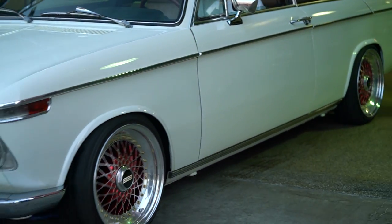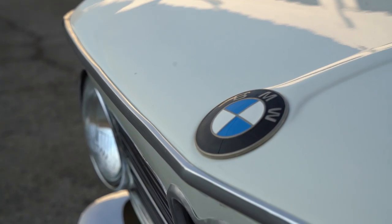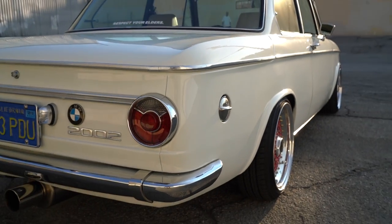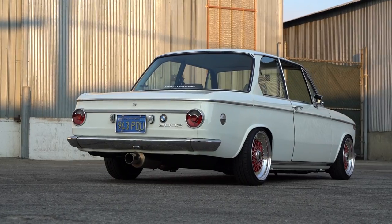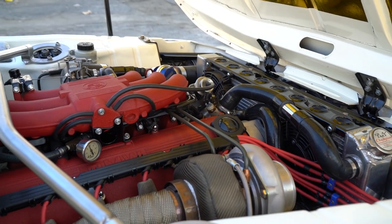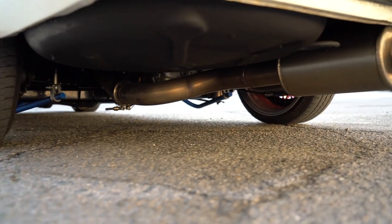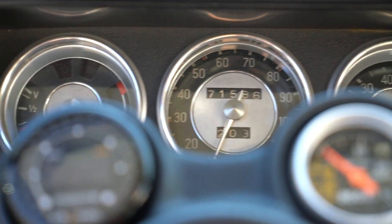It's been an awesome journey just meeting different people and individuals in the 2002 world. At first I just thought it was a regular basic BMW, but little did I know there's more behind it. I think it's a great build — especially just hearing the wastegates. I love that sound. So the engine, suspension, and trans are all E30.